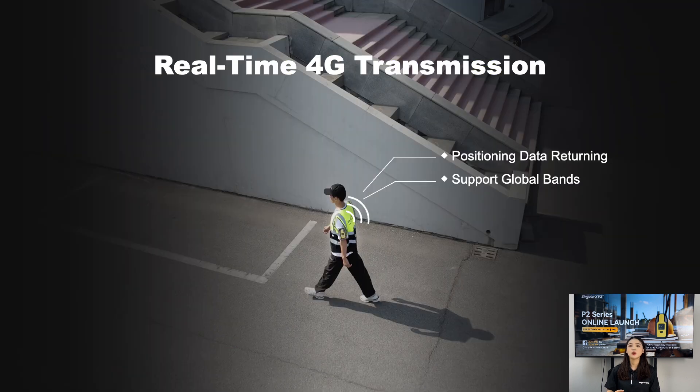P2 also comes with a built-in 3G module, supporting real-time data transmission. This means you can get positioning data returned in real-time, enhancing the efficiency of your operations. It also supports global bands, making it suitable for use in various countries around the world.